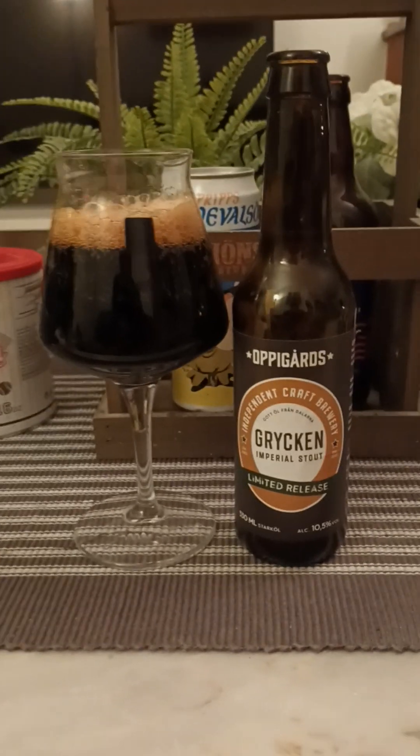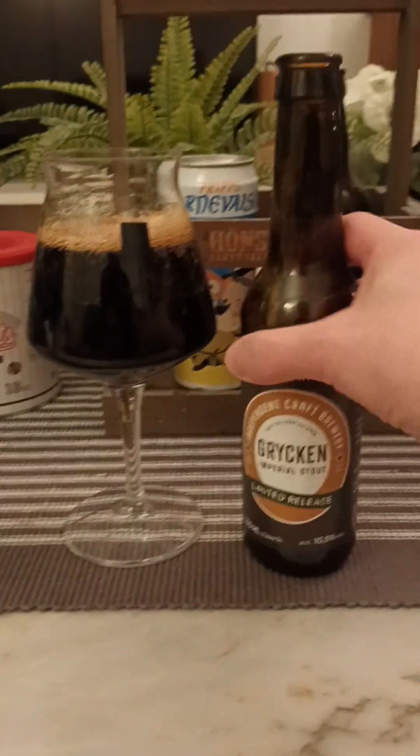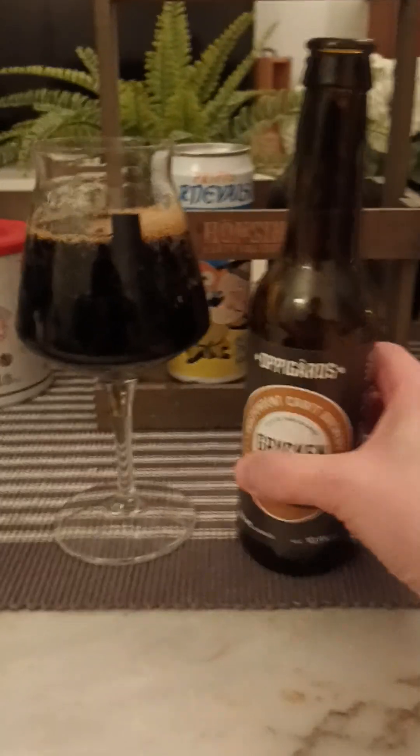Oppigårds are doing very, very lovely beers and they are very, very respected in Sweden and abroad as well.